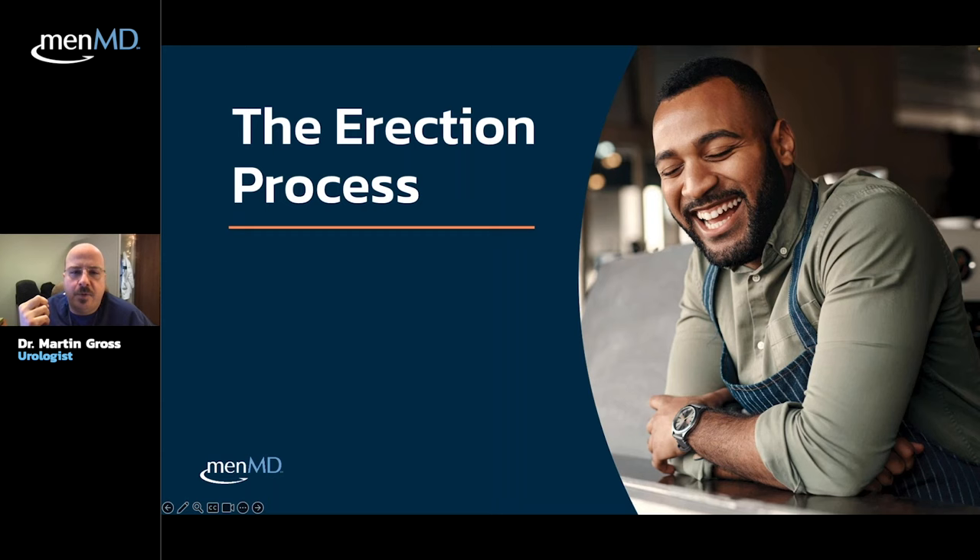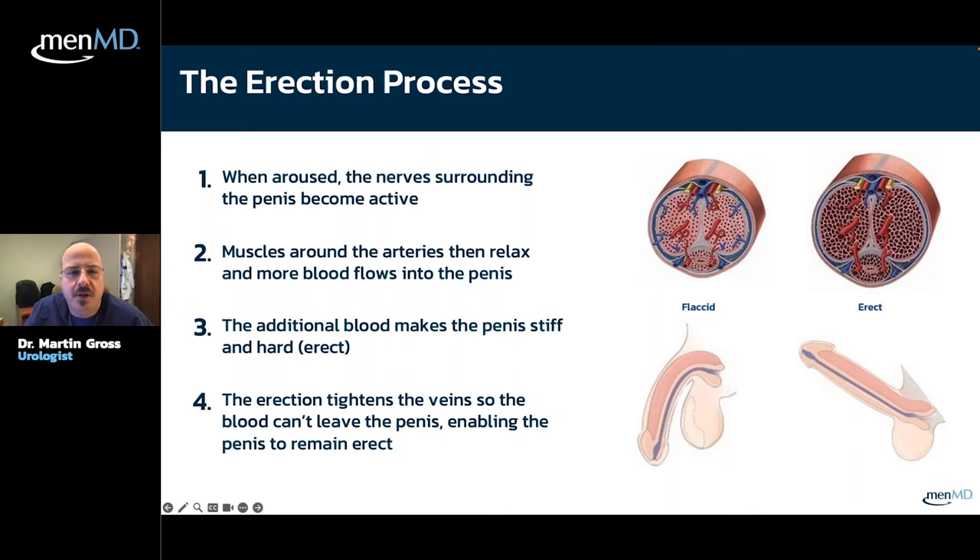Let's get started with the erection process and how erections work. We really didn't understand how erectile function worked until about the mid-80s or so. It's a really complicated, intricate process with a lot of steps involved. The first step is that the nerves surrounding the penis become active due to stimulus from the brain — for example, when you hear, see, or smell something sexy. These nerves activate the penis, forcing the muscles surrounding the arteries in the penis to relax.